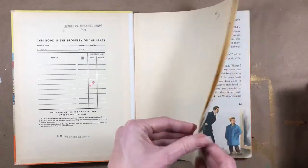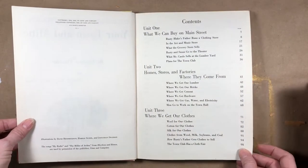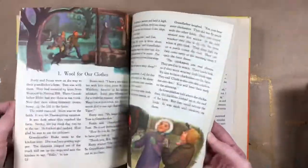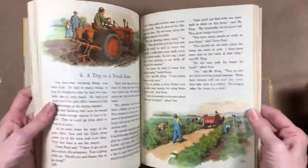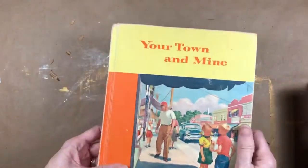And then this is a textbook from 1954. I really like these textbooks — I love the illustrations, the colors, and the paper is nice. But again, this is another one I probably won't be able to tear up. It's so cute.